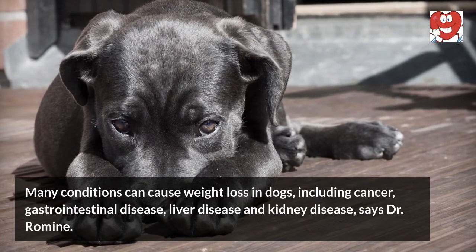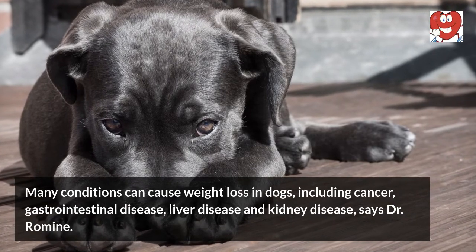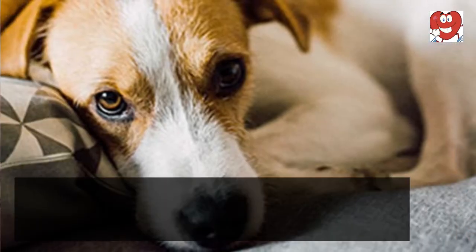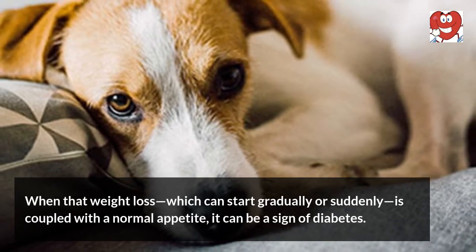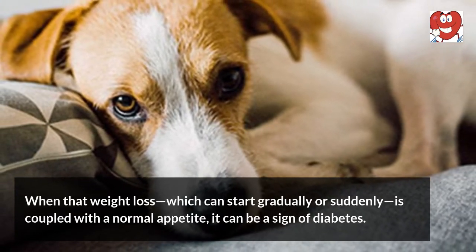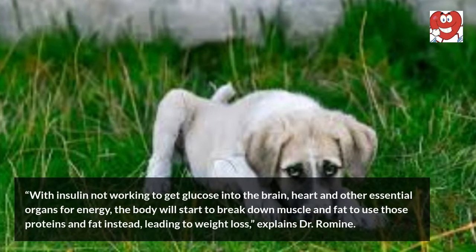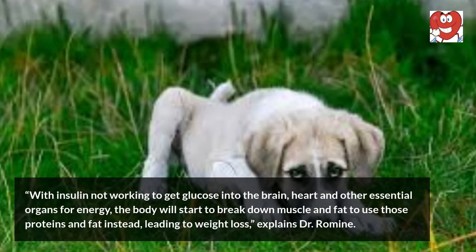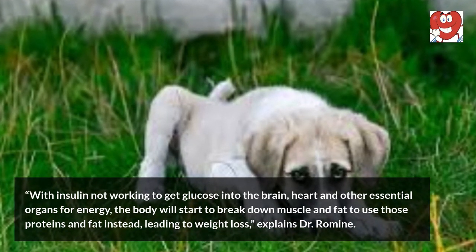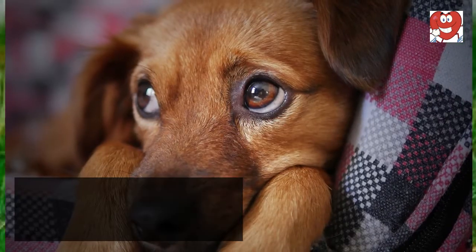Three: your dog is losing weight despite eating normally. Many conditions can cause weight loss in dogs, including cancer, gastrointestinal disease, liver disease, and kidney disease. When that weight loss — which can start gradually or suddenly — is coupled with a normal appetite, it can be a sign of diabetes. With insulin not working to get glucose into the brain, heart, and other essential organs for energy, the body will start to break down muscle and fat, leading to weight loss.